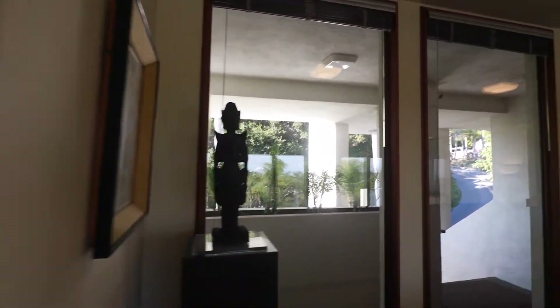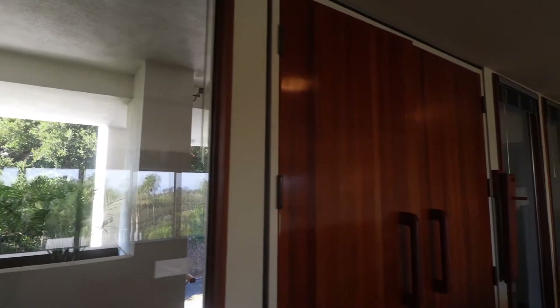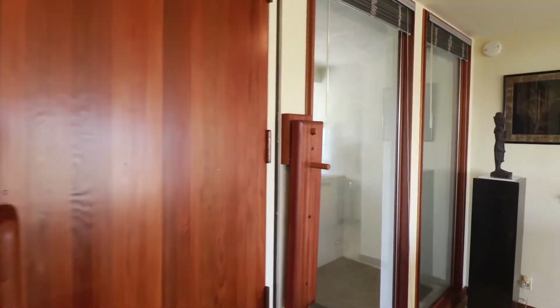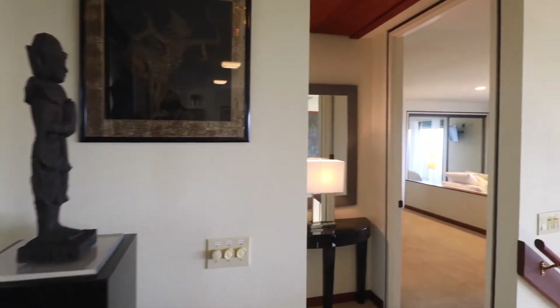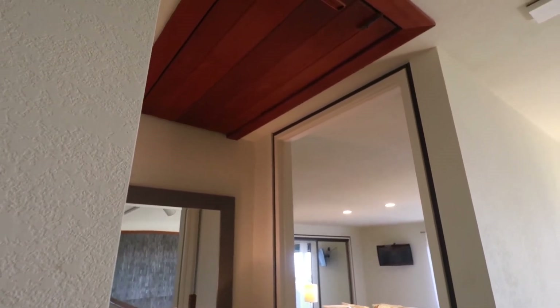We're back here in the entry foyer, overlooking the front patio. There's a beautiful Douglas fir custom front door with a security bar for when you're leaving on vacation. Above us, you have access to the flat roof with a pull-down ladder.